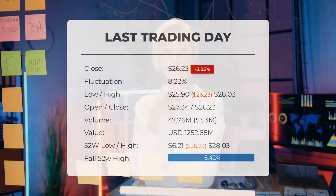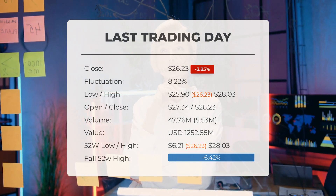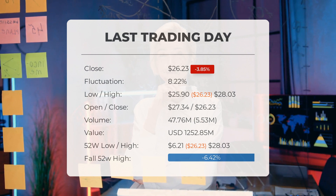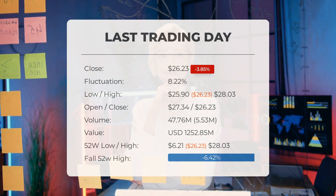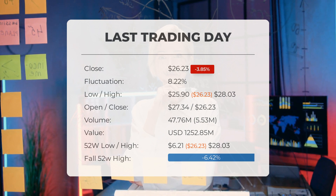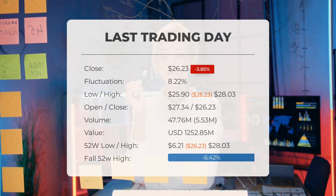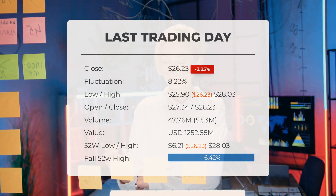Our latest daily update for SOXL includes the headline: SOXL ETF downgraded after the last trading session. The SOXL ETF price fell by minus 3.85% on the last day, Friday July 14, 2023, from $27.28 to $26.23. During the last trading day the ETF fluctuated 8.22%, from a day low of $25.90 to a day high of $28.03. The price has risen in six of the last 10 days and is up 10.16% over the past two weeks.